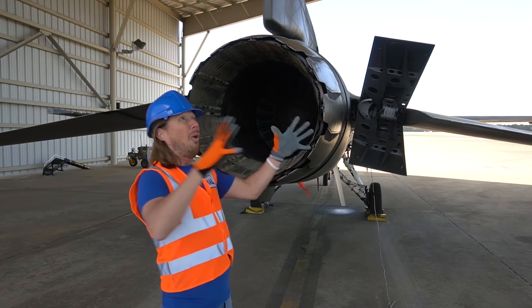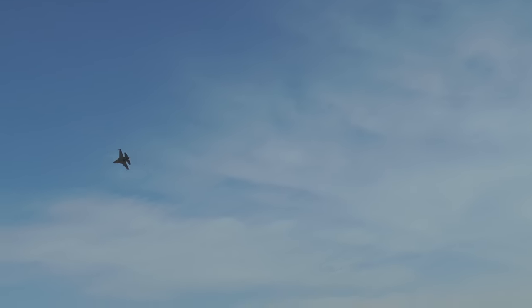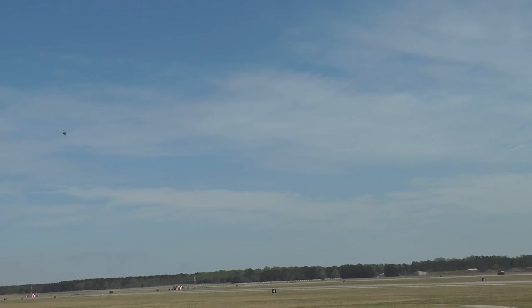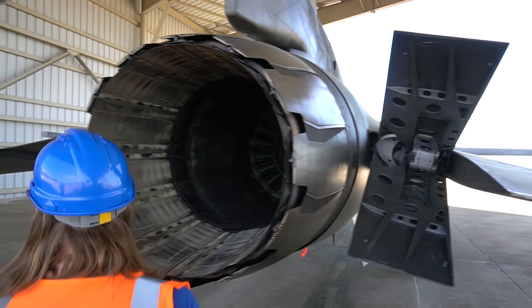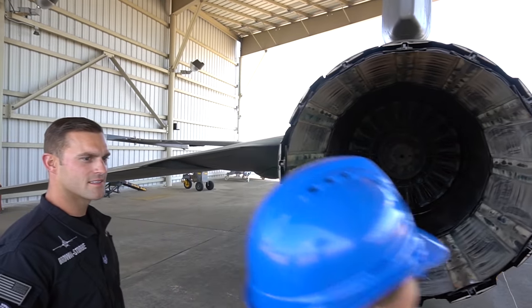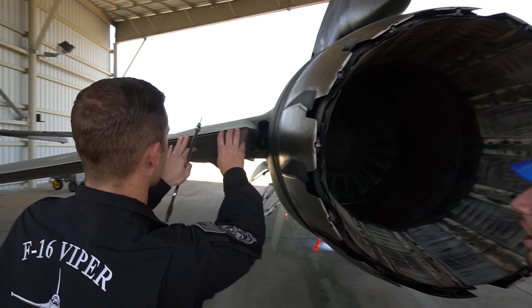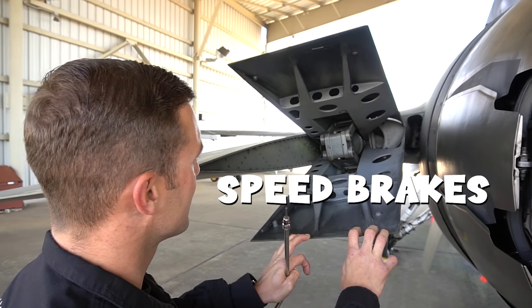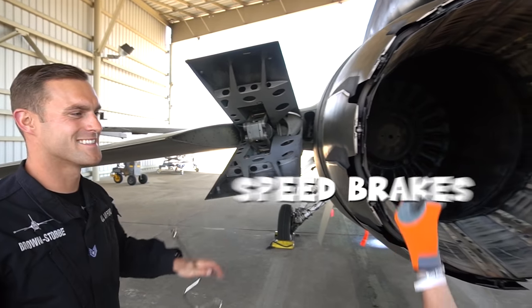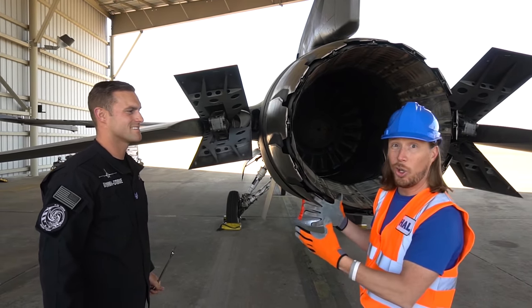There's one taking off now! Look at that. Hey Sergeant, why is one open and one closed? These are the aircraft speed brakes. Whenever they open, it helps slow the jet down whenever it's landing. They open up and close to slow the plane down.